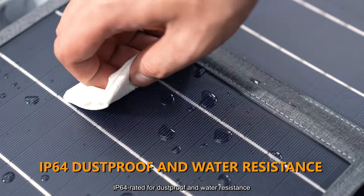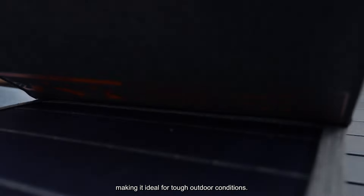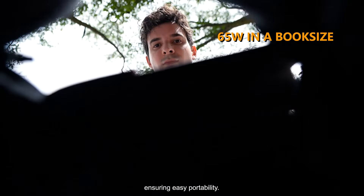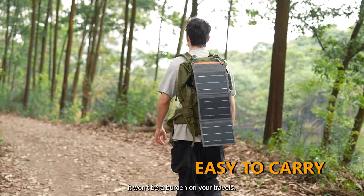IP64 rated for dustproof and water resistance, making it ideal for tough outdoor conditions. For your convenience, we've made it as compact as a diary, ensuring easy portability. Whether you're carrying it in hand or attaching it to your bag, it won't be a burden on your travels.